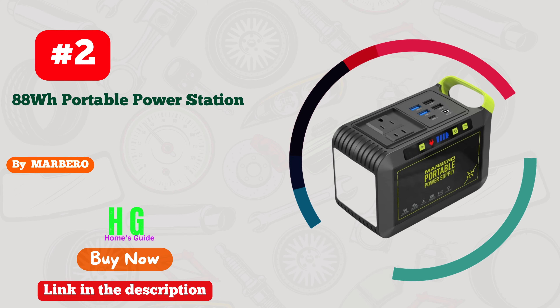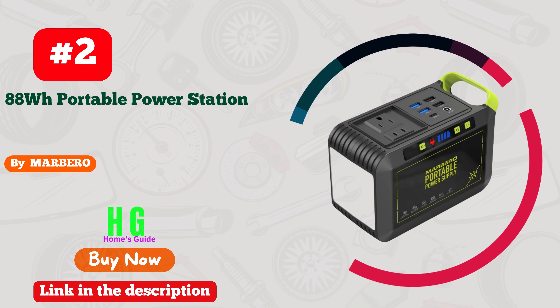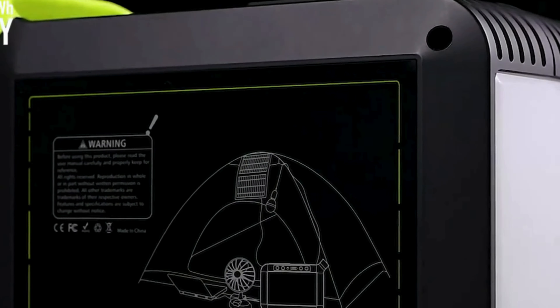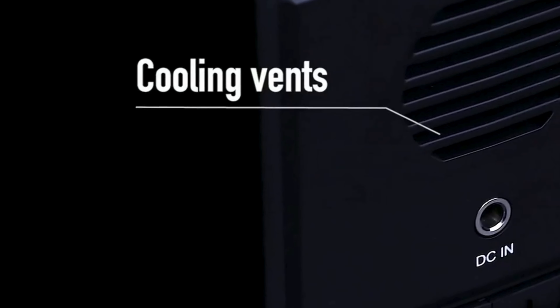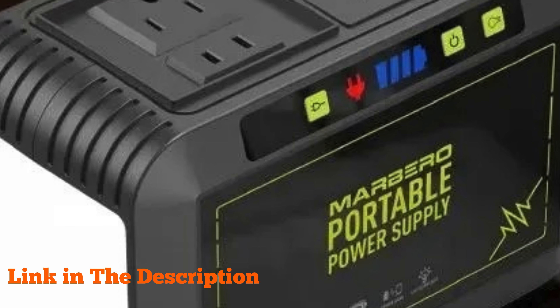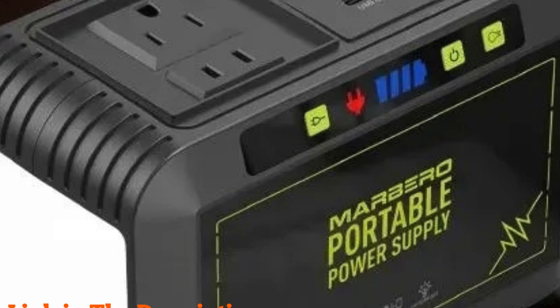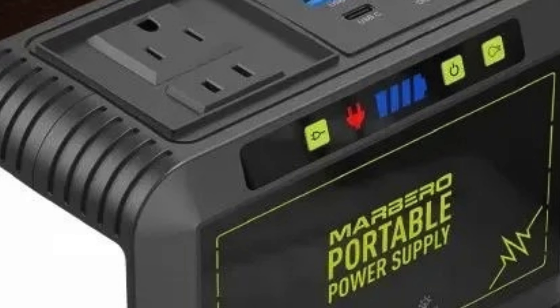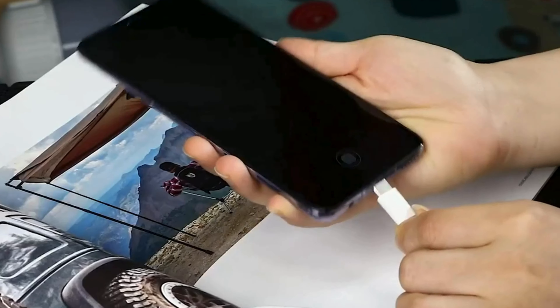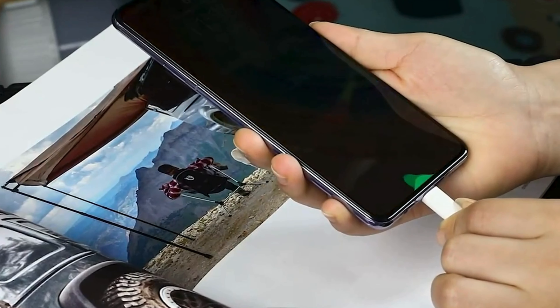Number two: Marbero 88Wh portable power station — your ultimate solution for on-the-go power needs. With a robust 24,000mAh lithium battery, this compact powerhouse offers versatile charging options including 110V 80W AC, DC, USB, and QC 3.0, ensuring compatibility with a wide range of devices.